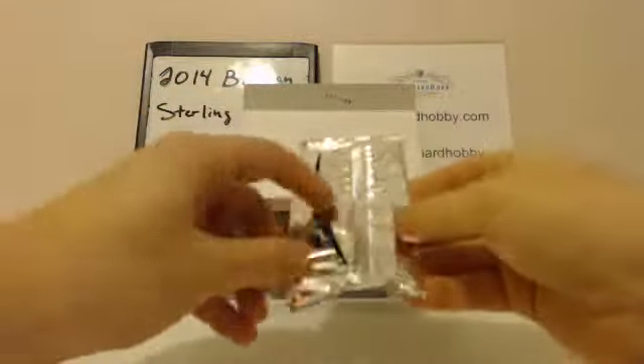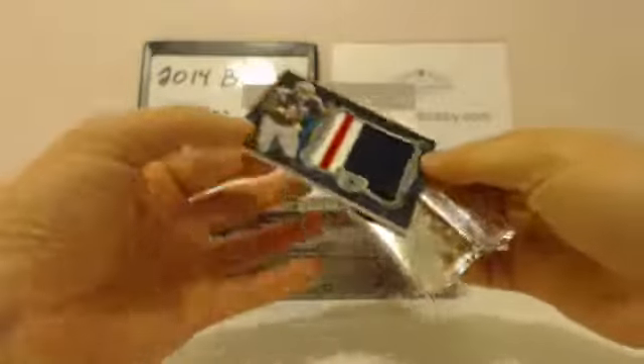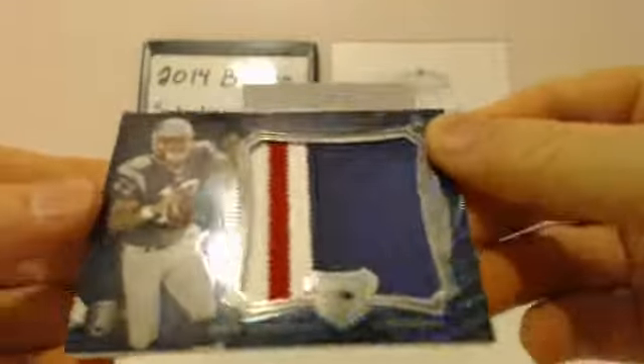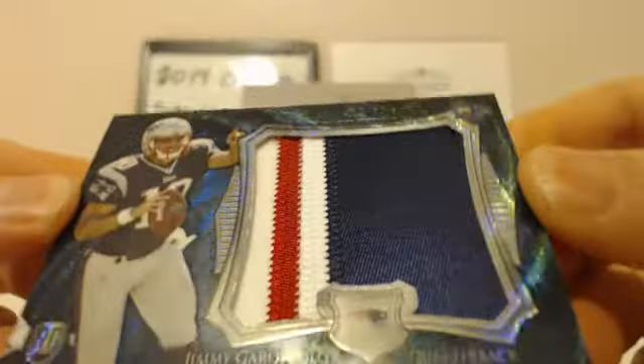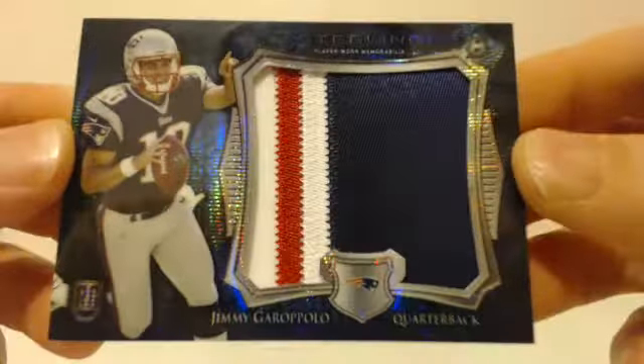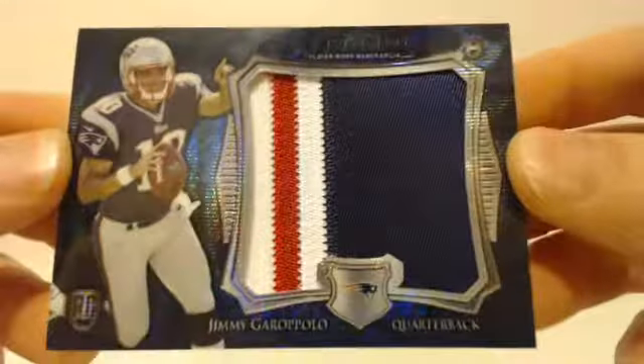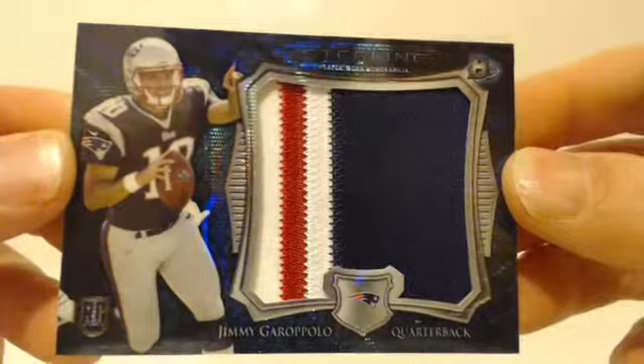First hit, coming right out of the gate. Absolute gorgeous patch. Jimmy Garoppolo has a very nice jumbo patch. Patriots striking first. Very nice card — Garoppolo rookie, big jumbo patch. Patriots on the board.